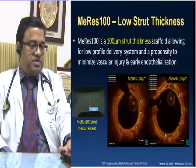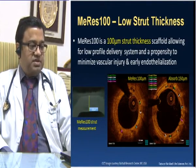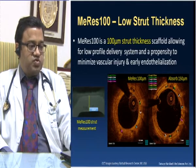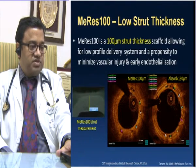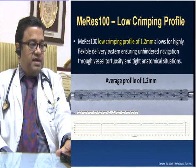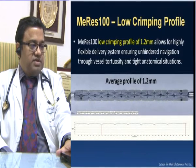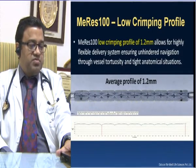Here are a few pictures from OCT showing the low strut thickness. You can easily differentiate that the conventional Absorb has much bigger squares on OCT compared to the 100 micron MERIS-100 struts, which are much smaller — that is the advantage of this scaffold. The crimping profile is also significantly lower at 1.2 mm, which ensures unhindered navigation through vessel tortuosity and tight anatomical situations, making it much more trackable.